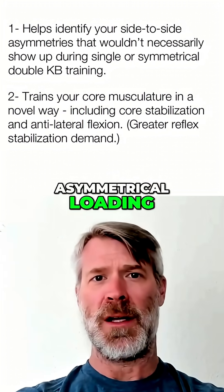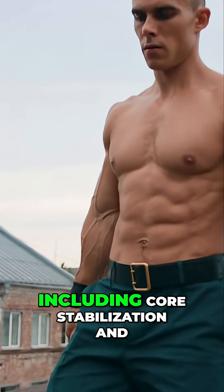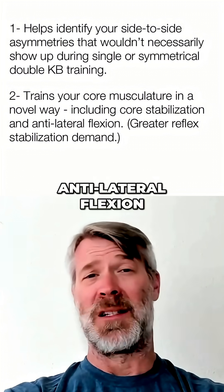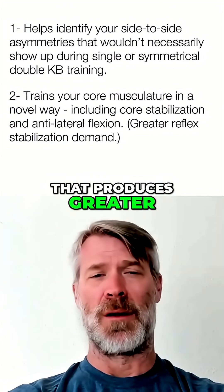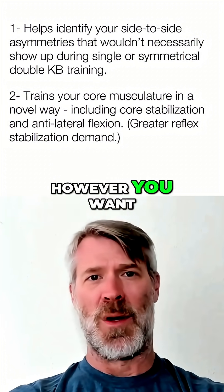Number two, asymmetrical loading trains your core musculature in a novel way, including core stabilization and anti-lateral flexion. That produces greater reflexive core stability, or reflexive stabilization demand.